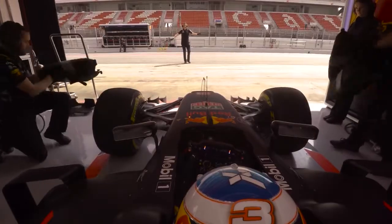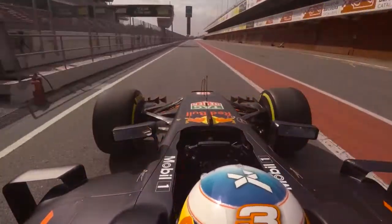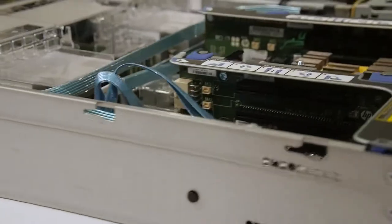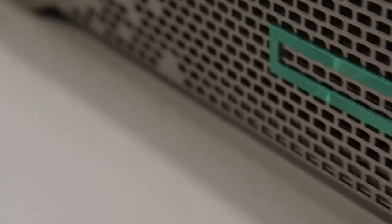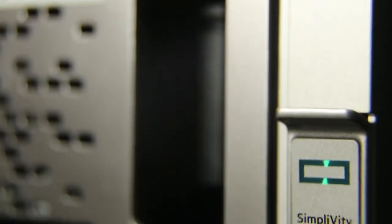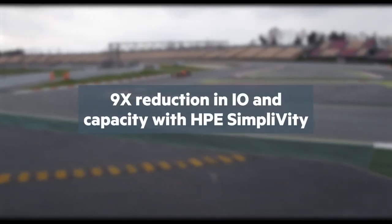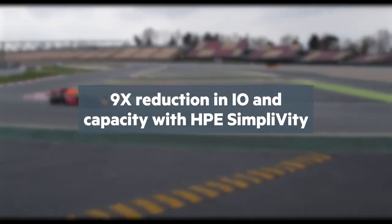We were seeing better responsiveness in terms of operational duties and giving more and more resources to the guys at the track in a faster, more responsive manner. So we've seen a lot of efficiency around the data services with SimpliVity. Some of our VMs occupy logical volumes of about 42 terabytes. With SimpliVity's compression and dedupe technology, that's compressed down to 5 terabytes.